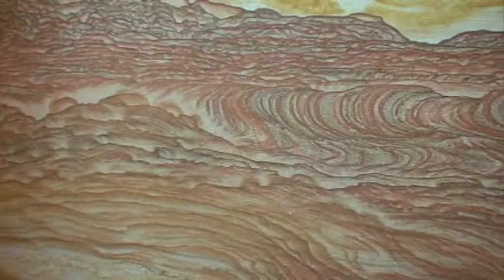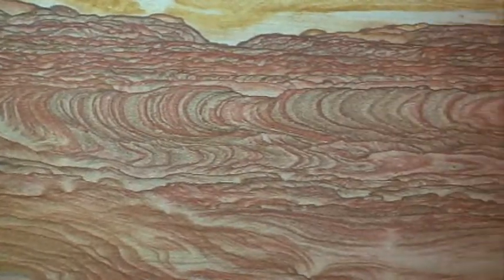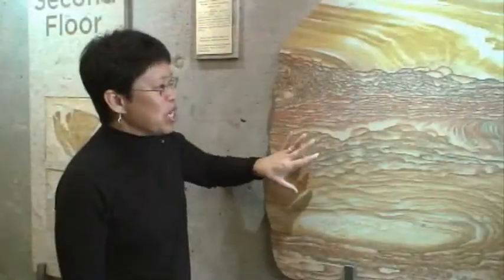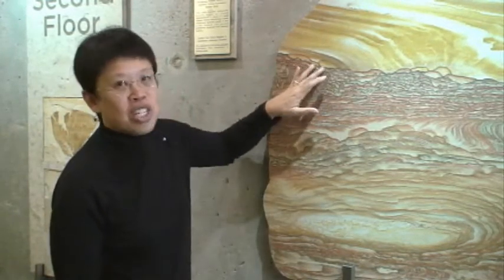This is a slab that is particularly one from Utah. This one shows what we call Liesegang banding, and the common name for this is known as the Kanab Wonderstone. This is really remarkable in that there are mineralizing fluids that seep through the porous sandstone and leave behind these bands of iron oxide minerals.